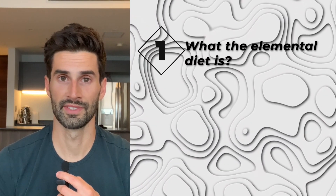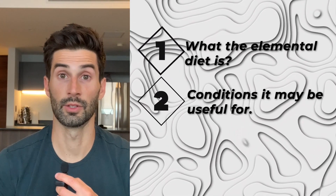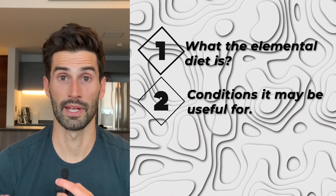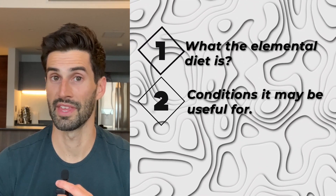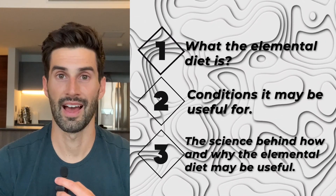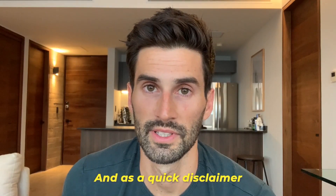In this video, we're going to discuss three things. Number one, what the elemental diet is. Two, some of the conditions that it may be useful for, including allergic conditions, irritable bowel disease, small intestinal bacterial overgrowth and intestinal methanogen overgrowth, celiac disease, and several more. And then number three, the exact science of how and why the elemental diet may be useful.